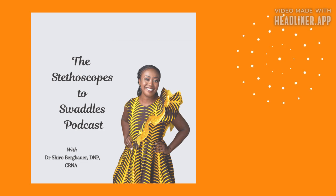I'm Shira Bergbauer, and you're listening to an excerpt from the Stethoscopes to Swaddles podcast.